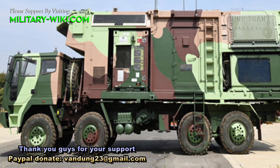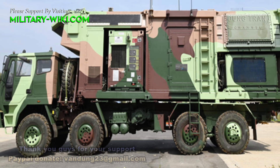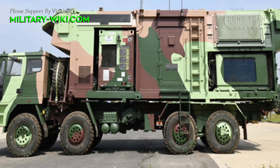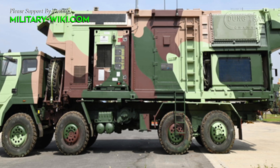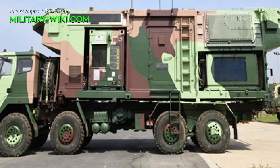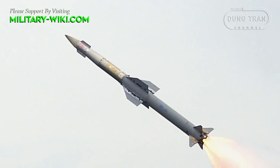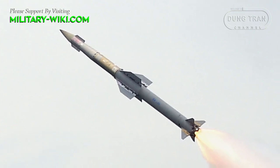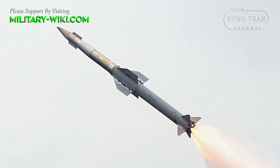One of the defining features of the QRSAM is its fully automated command and control system, which streamlines target acquisition and fire control processes. This automation enhances response time, crucial in countering fast-moving aerial threats.